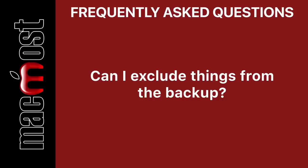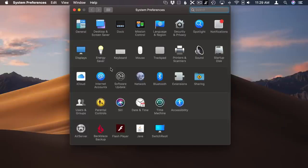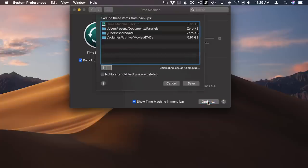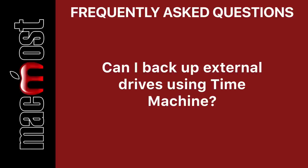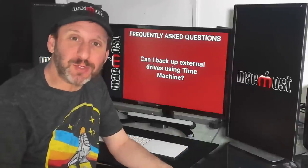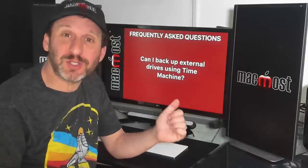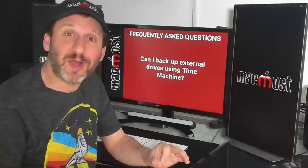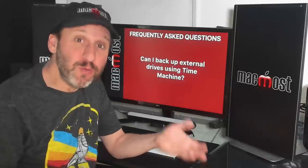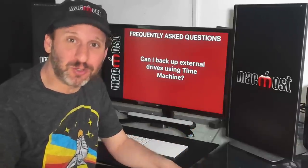There is a way to exclude things from your backup. You can go into Time Machine Preferences, click Options, and there you can add Exclusions. This is useful when you have things you know you don't want to backup. What if you have an external drive with data you do want backed up? Time Machine can backup external drives attached to your Mac. Go into Exclusions and make sure that external drive isn't listed there — by default it will probably be added to that list. Simply remove it from Exclusions and now Time Machine will backup your internal drive and that external drive as well.